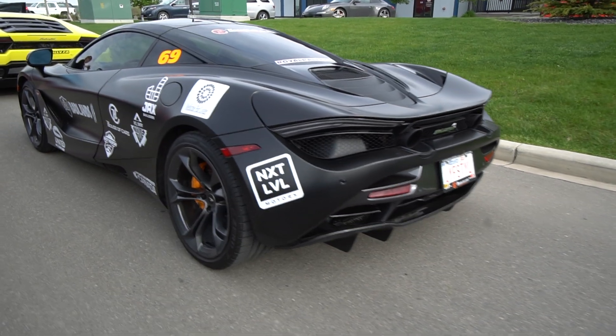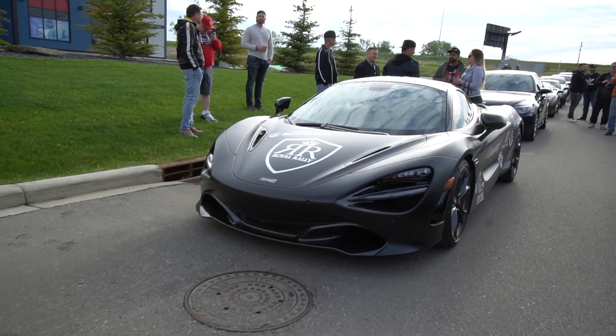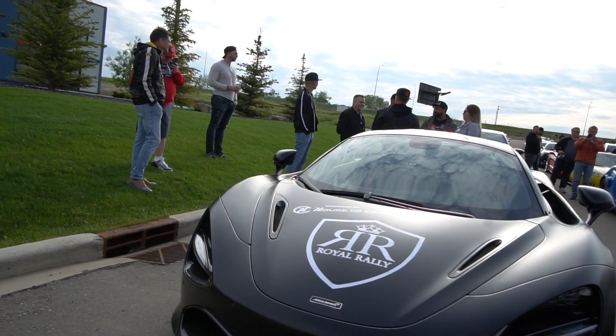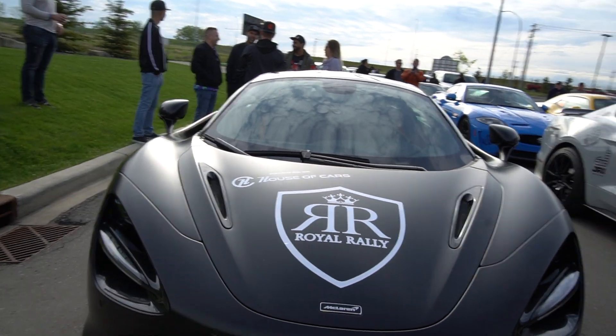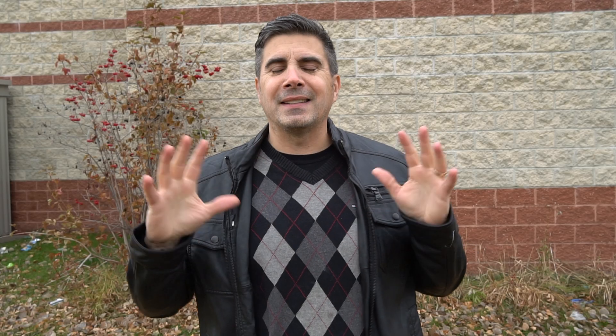Here are some performance numbers: 0 to 60 miles per hour in 2.9 seconds, quarter mile in about 10.2 seconds, and a top speed of a whopping 212 miles per hour — putting this car in true hypercar territory. It is spectacularly fast. Videos by Drag Times prove it over and over again, as the bone-stock 720S goes against some big performers and pulls out ahead almost 9 times out of 10.